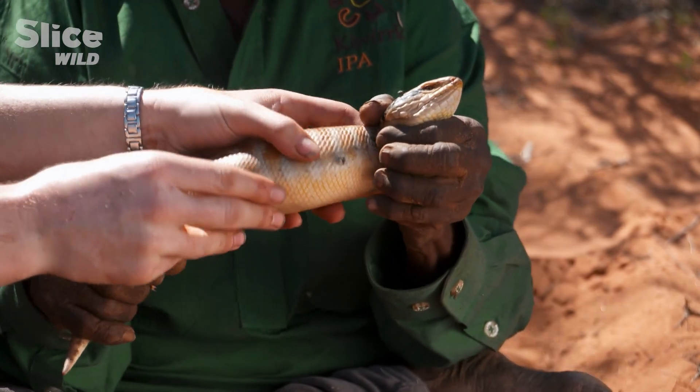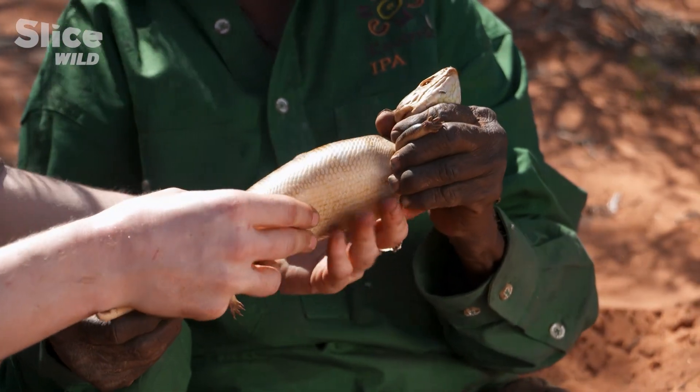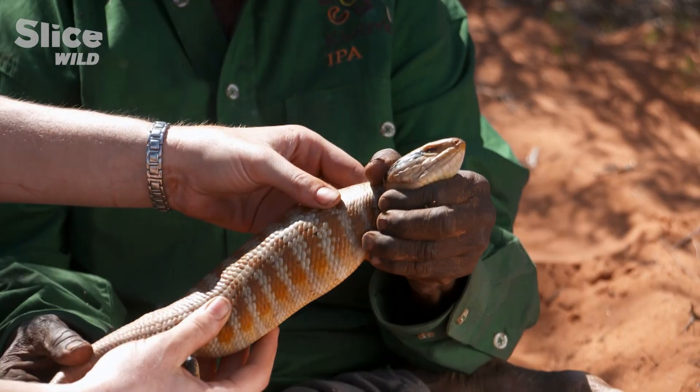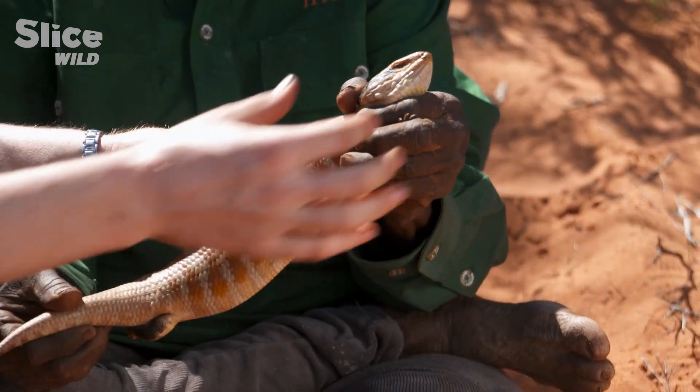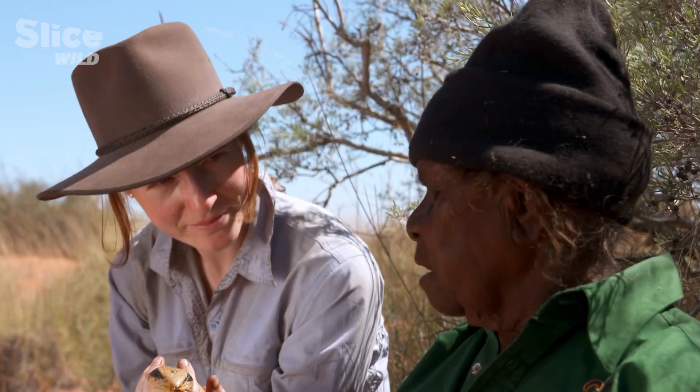I followed the tracks and I found this one. I looked all around for the tracks and then I saw him — Lungkata, blue tongue. So he's just walking? Yes, I took him. Dinner.